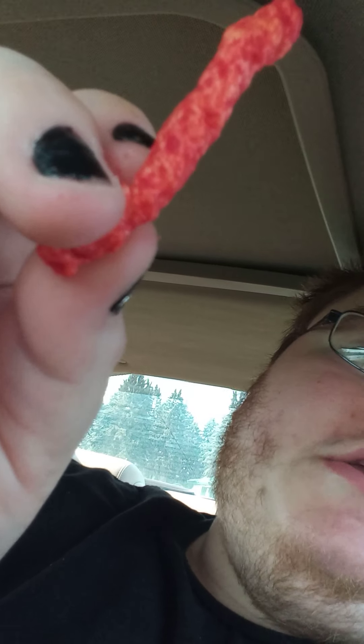I just cracked open the bag. These things look awfully similar to those Flamin' Hot Cheetos, huh?